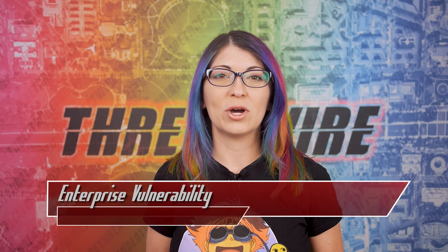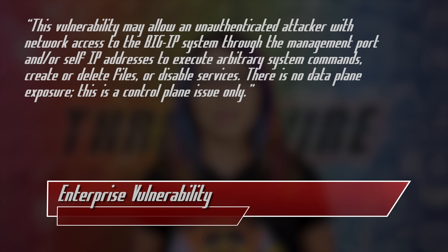According to F5, quote: "This vulnerability may allow an unauthenticated attacker with network access to the BigIP system through the management port and/or self IP addresses to execute arbitrary system commands, create or delete files, or disable services. There is no data plane exposure — this is a control plane issue only."